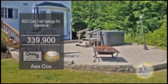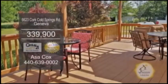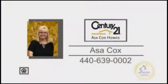Outside you'll find two brick patios, a fire pit, and a deck. For a private tour, contact Asa Cox.